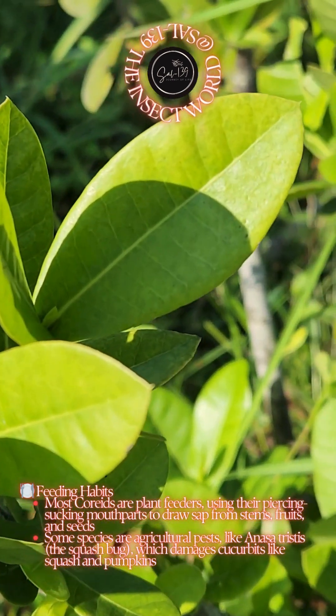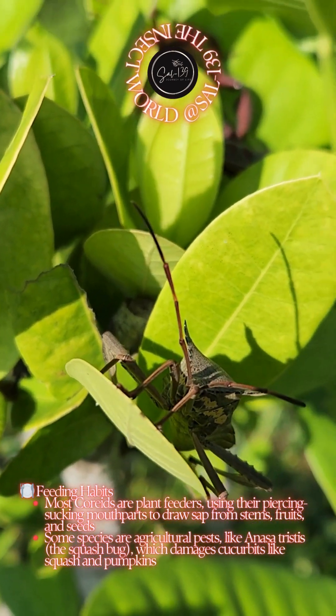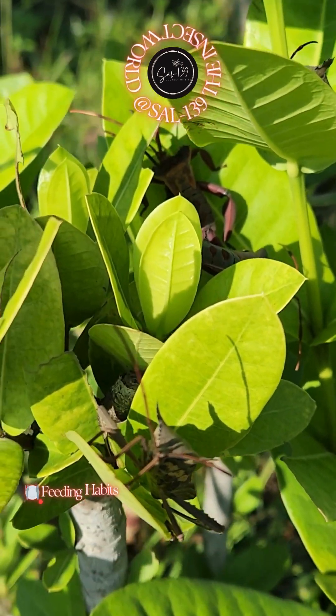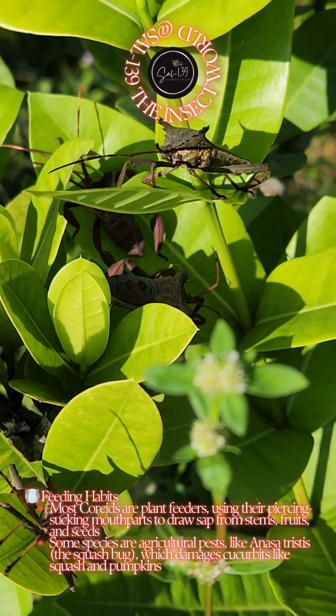Feeding habits: most Coreids are plant feeders, using their piercing-sucking mouthparts to draw sap from stems, fruits, and seeds. Some species are agricultural pests, like Anasa tristis, the squash bug, which damages cucurbits like squash and pumpkins.